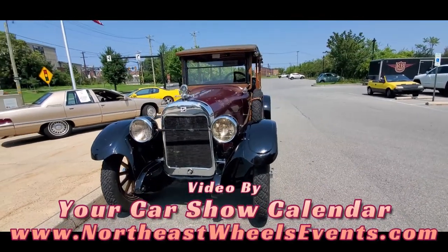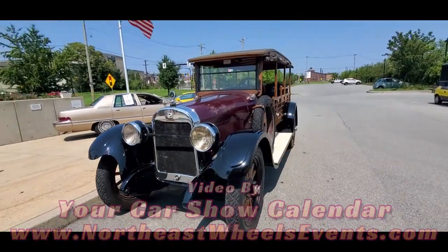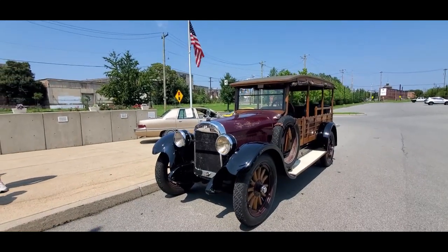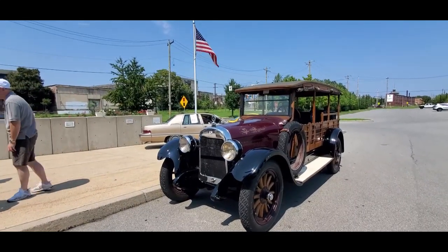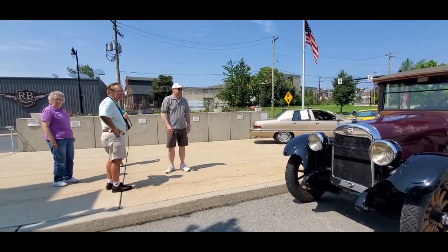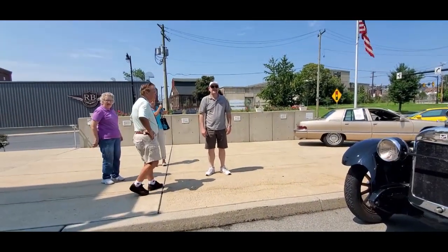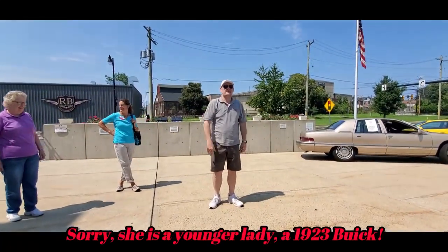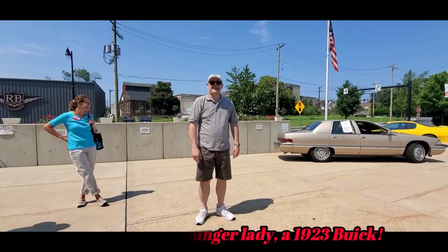This is Pam from NortheastWheelsEvents.com at America on Wheels, a great transportation museum over here in Allentown, Pennsylvania. We've got Al. Today is a very special day — you can buy a ride in an old car, and Al's our chauffeur today of a 1922 Buick.